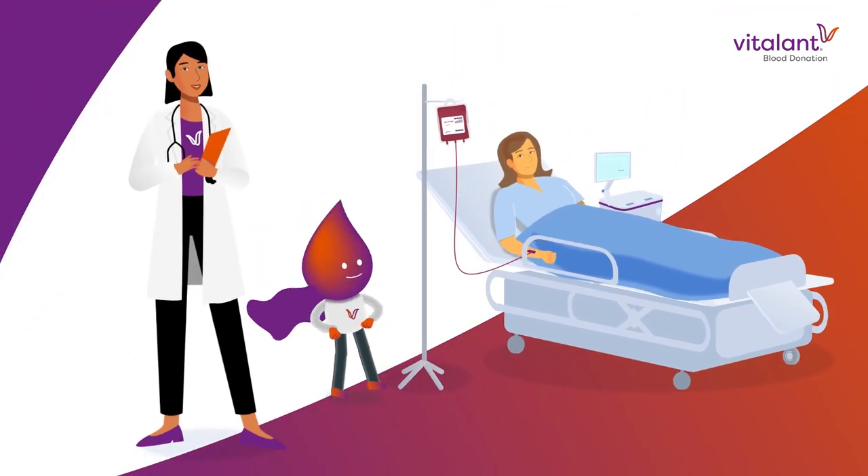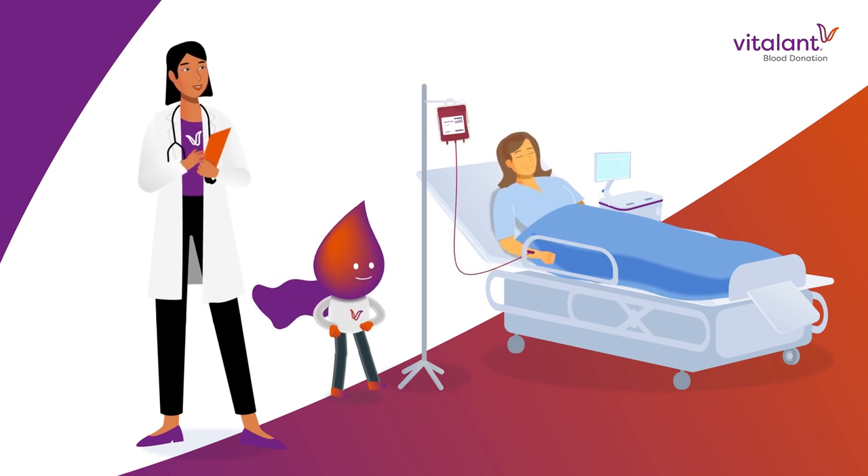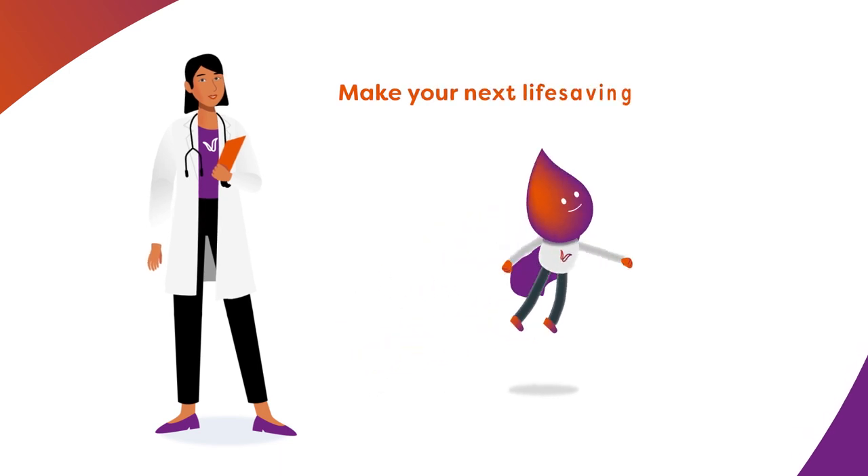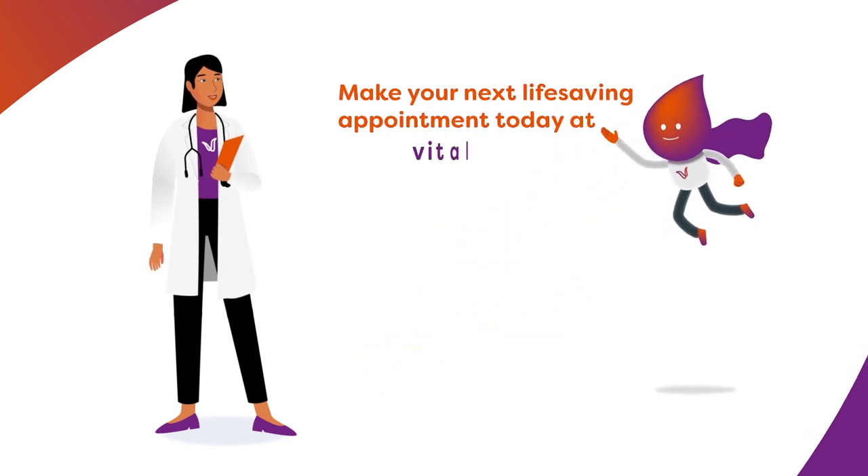Thanks to your generous act of blood donation, you have helped save lives. Make your next life-saving appointment today at Vitalant.org.